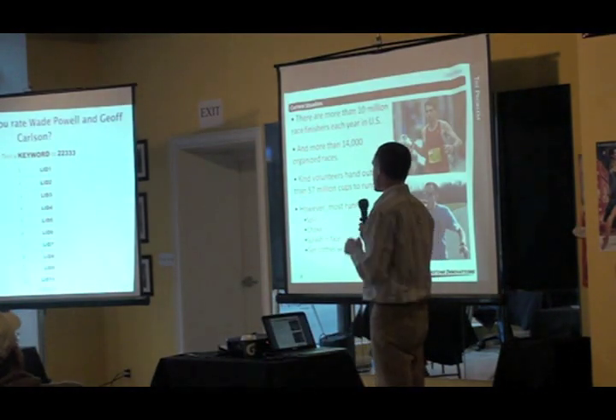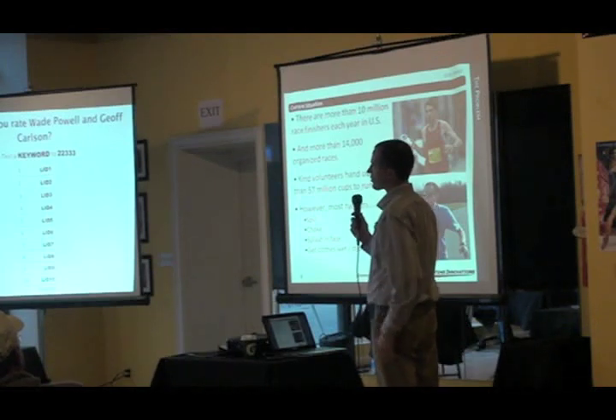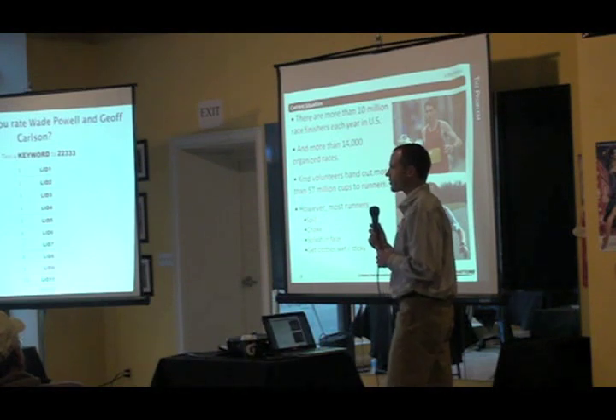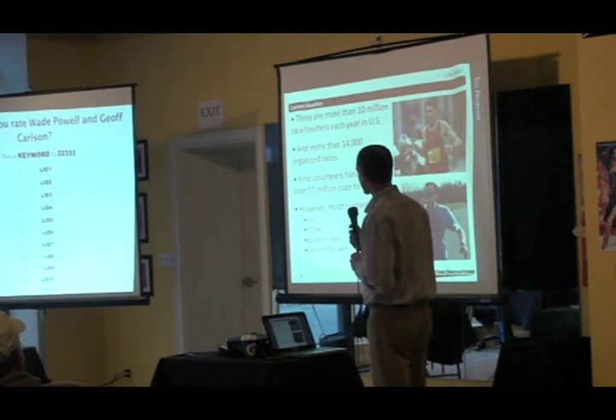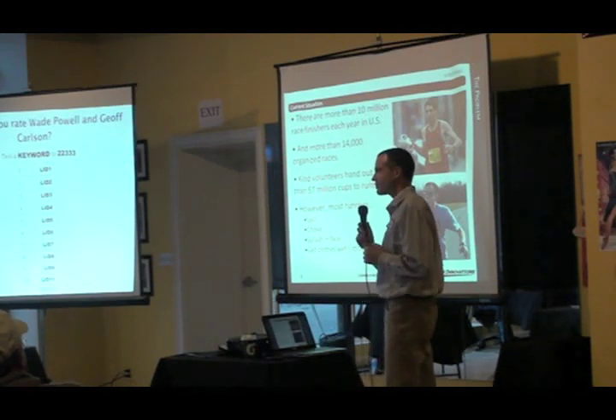Today, there are more than 10 million race finishers in the U.S. each year and more than 14,000 organized races. At those races, you'll find kind volunteers handing out 57 million cups to runners. But for the runners, the experience isn't that great — most runners are spilling that liquid.